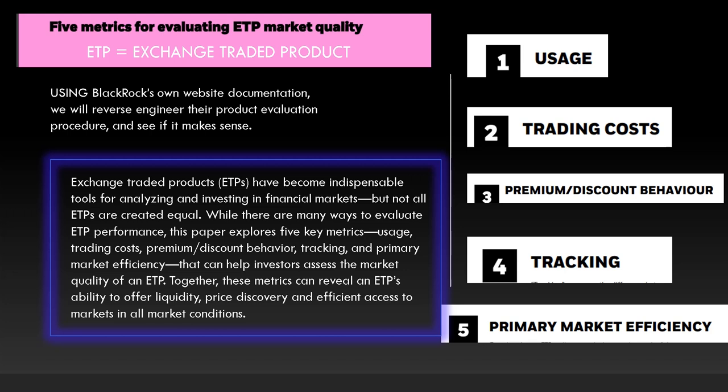Using BlackRock's own website documentation, we will reverse engineer their product evaluation procedure and see if it makes sense. We're going to be referring to the IJR ETF that is in GameStop, that sees tremendously high volume and has a lot of weird metrics surrounding it.